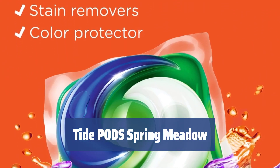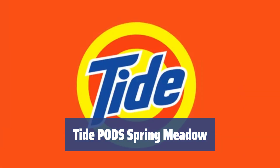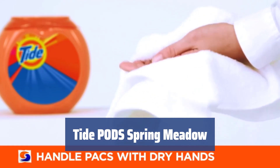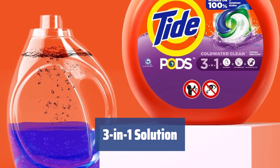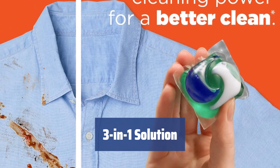Number 4. Experience the super efficiency and versatility of Tide Pod Spring Meadow, the number 1 bestseller in America. Just imagine, one small pod has all the laundry needs to be clean and fresh. With Tide Pod Spring Meadow, you get a 3-in-1 solution that consists of detergent, stain remover, and brightener, making it the ideal choice for your laundry needs.